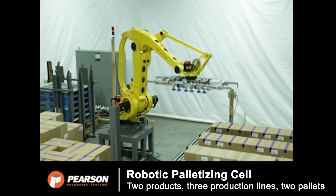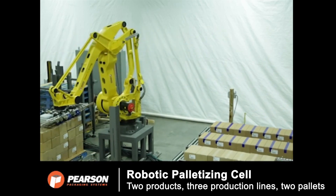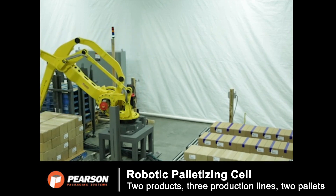Fast, pre-programmed changeovers and customizable end-of-arm tooling allow the RPC to easily palletize a variety of products and pallet patterns.